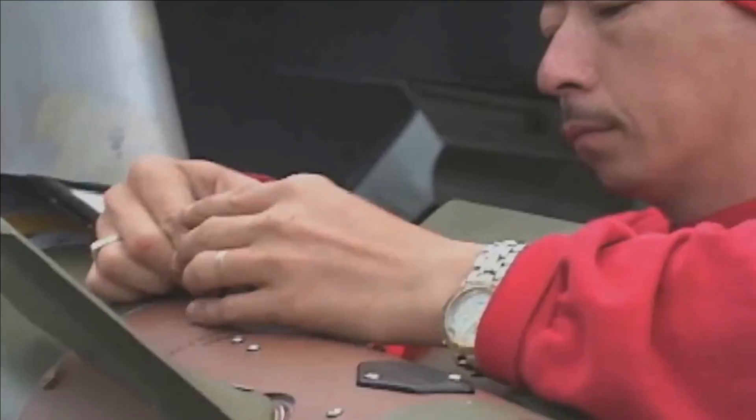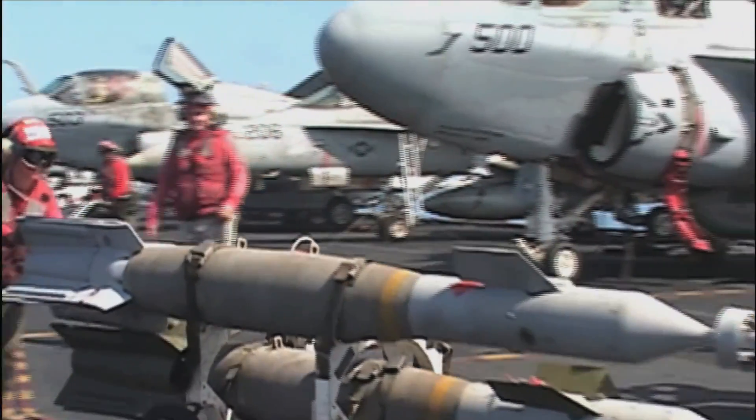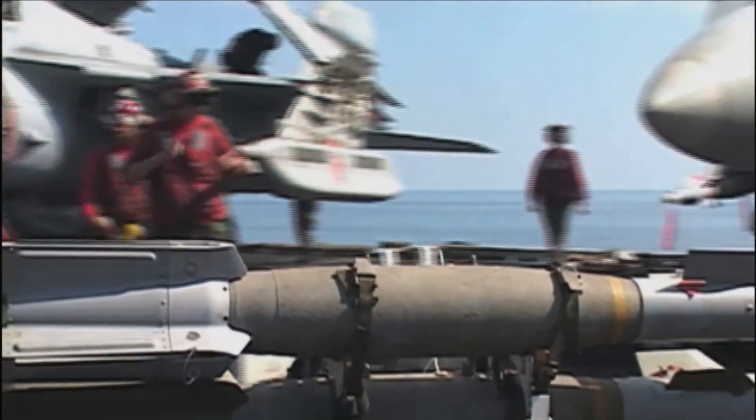One J-DAM kit costs over $24,000 and is used for bombs ranging between 500 to 2,000 pounds.